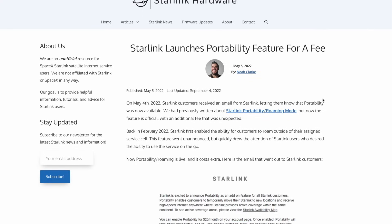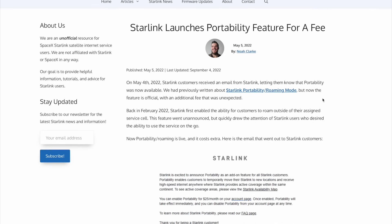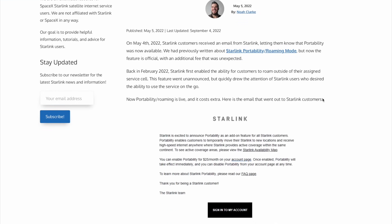Around May of 2022, they added what we now know as residential plus portability. That was really just a feature add-on to the base residential service plan — just $25 extra per month. It allowed you to travel anywhere within your continent, taking your home unit dish and going elsewhere with it. Previously, people were tied to their fixed service address. Residential plus portability was really the first iteration of what we have now, which is Starlink Roam.